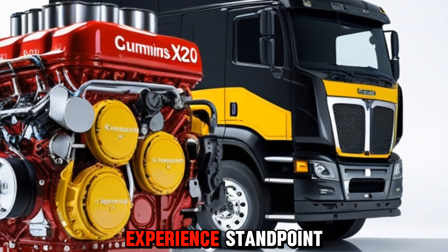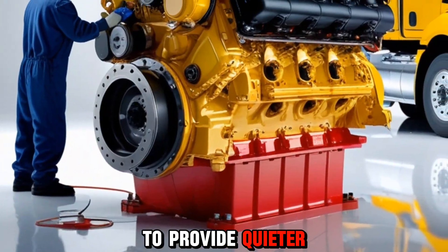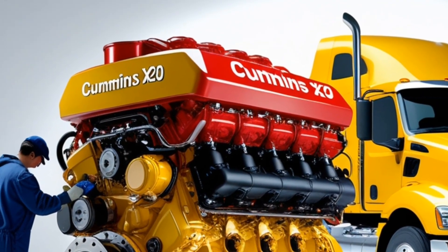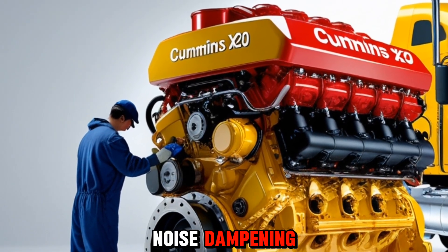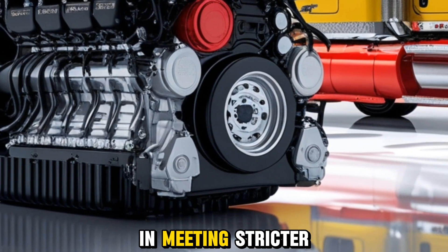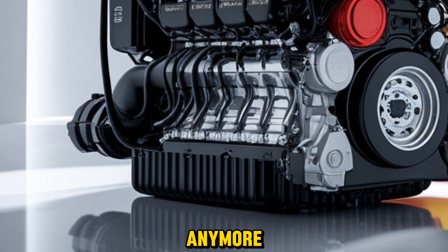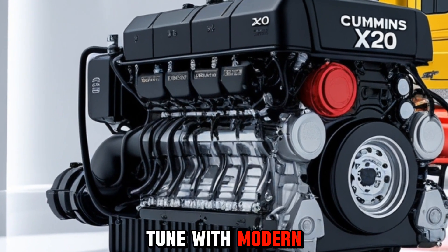From a user experience standpoint, the X20 aims to provide quieter operation, smoother acceleration, and better heat management. Cummins has refined vibration control and noise dampening, which is not only better for the driver but also helps in meeting stricter community noise regulations. It's not just about brute force anymore — it's about a refined kind of power that's in tune with modern needs.